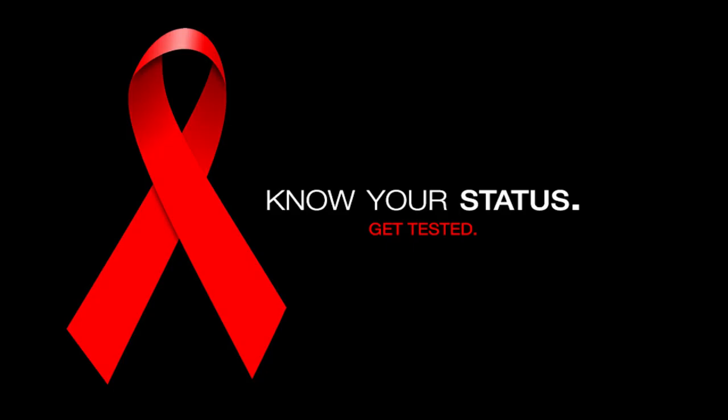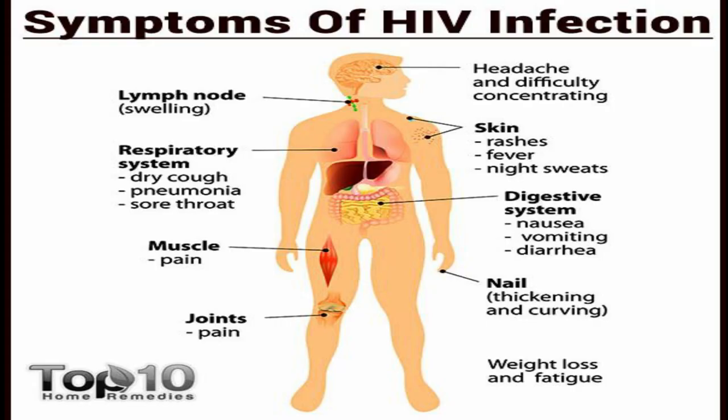Some symptoms of HIV are fevers, chills, swollen lymph nodes, general aches and pains, skin rashes, sore throat, headache, nausea, as well as upset stomach.